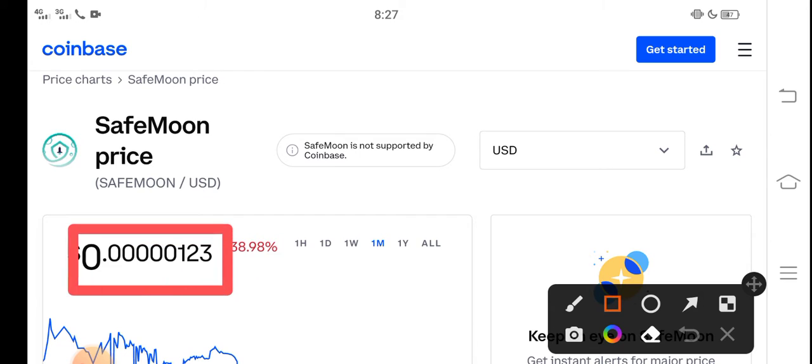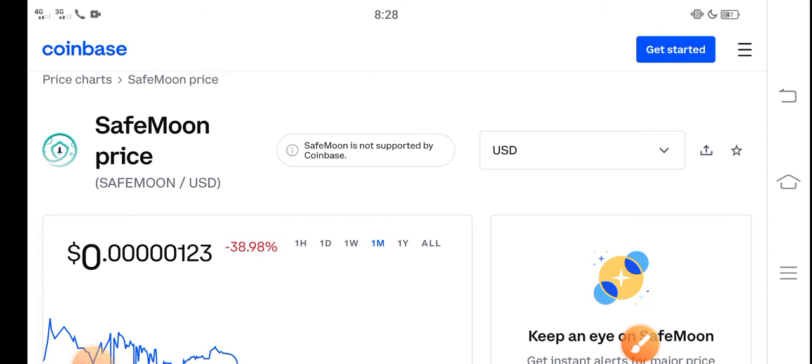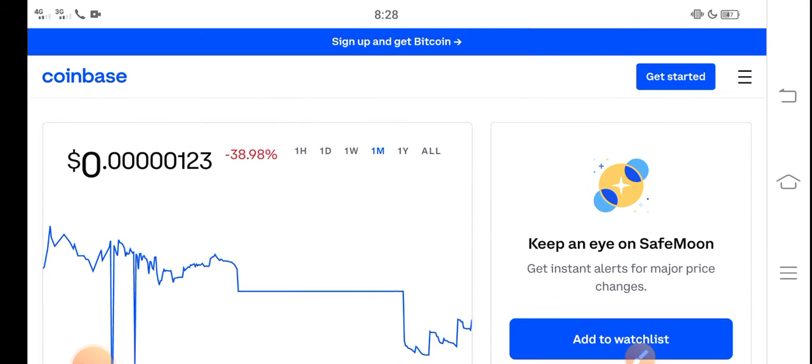At this time, the right now price of SafeMoon in the market is about 0.0000123 USD. That is the current price of SafeMoon. On the other side, if you talk about the changes, updates are negative 38.98 percent — negative changes occurring in SafeMoon, which is very bad news for all of you and for all new investors.